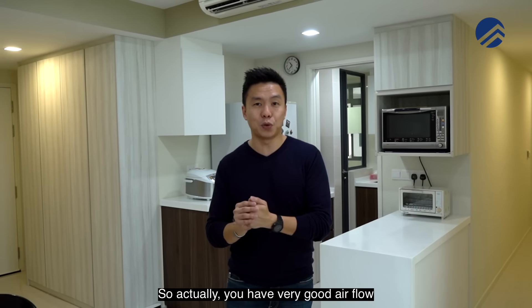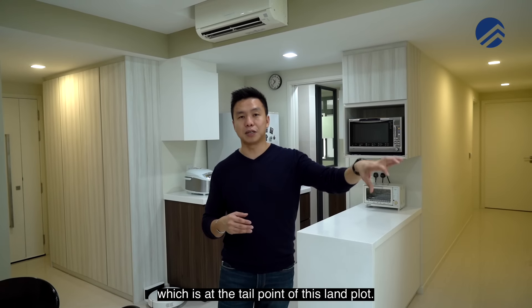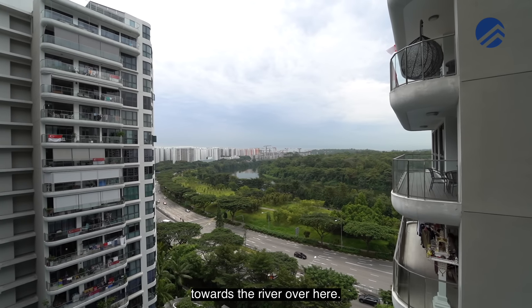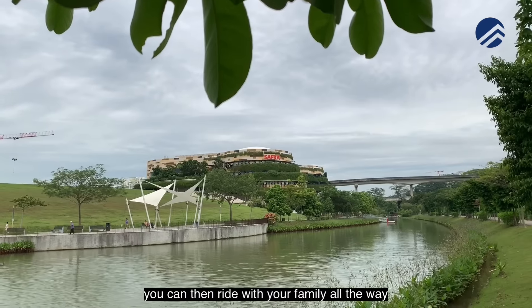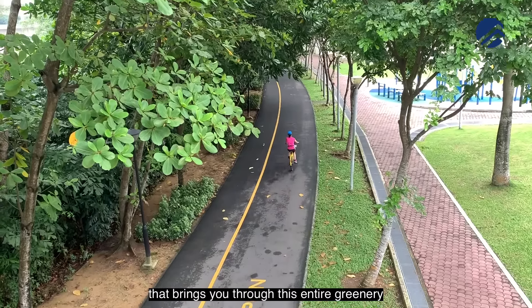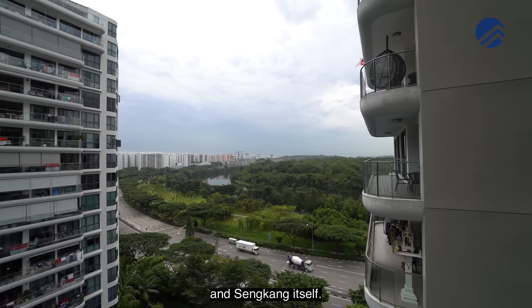You have very good airflow from the middle of all the project site plans. There's very good airflow coming through the pool area and the facility zone all the way towards Riversound Residences, which is at the tail point of this land plot. Being at this tail point, you also enjoy a fantastic view overlooking towards the river. Across the road, after you push your bike across the traffic light, you can ride with your family all the way towards Punggol Waterway, Lower Seletar — the entire stretch of park connector that brings you through greenery along the river all the way to the rest of Punggol and Sengkang itself.